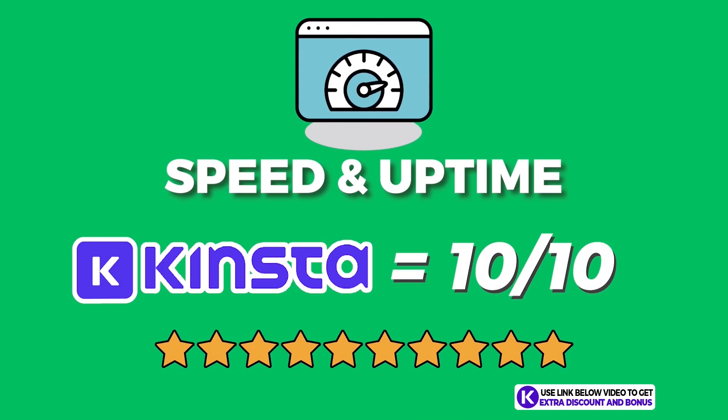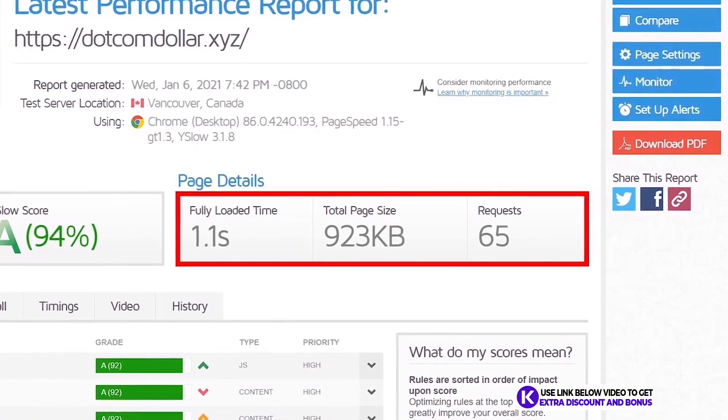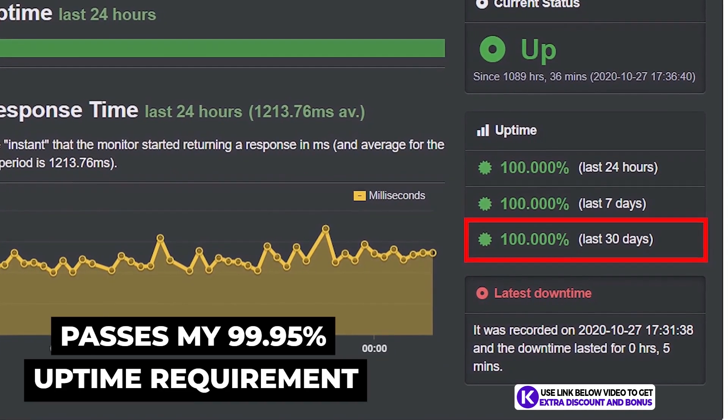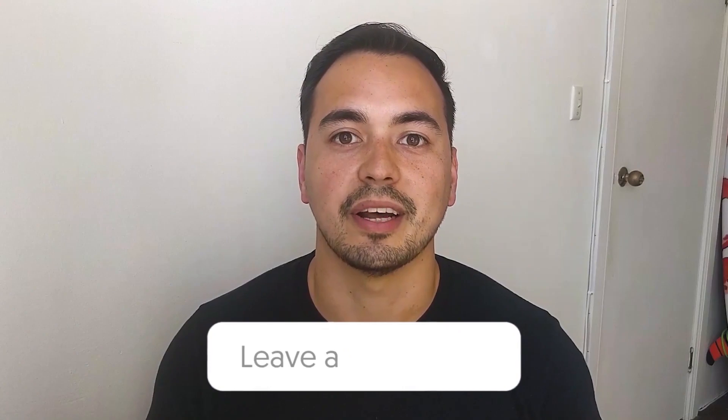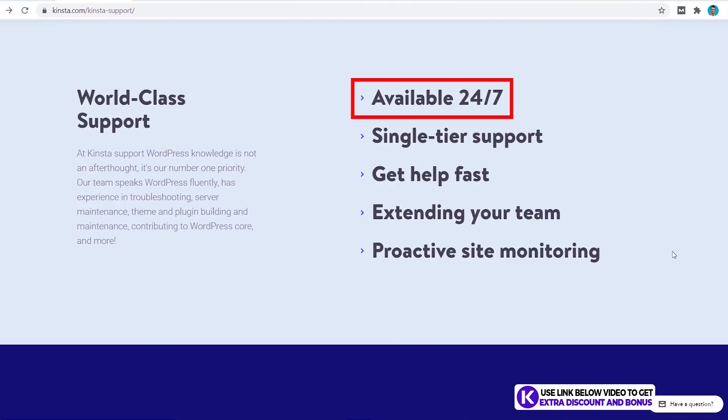I would rate Kinsta's speed and uptime performance a 10 out of 10. I cannot fault them on anything — they have really amazing speeds, one of the best I have tested, and uptime is solid too, easily passing my minimum requirements. Here's a quick question: do you think Kinsta's page load speed of 1.1 seconds is faster or slower than what you expected? Let me know in the comments below.